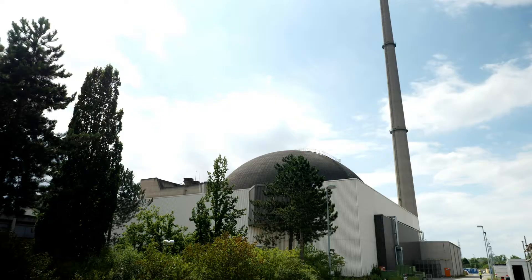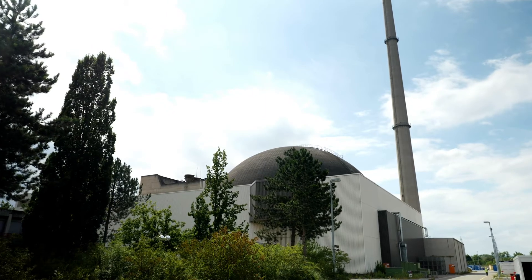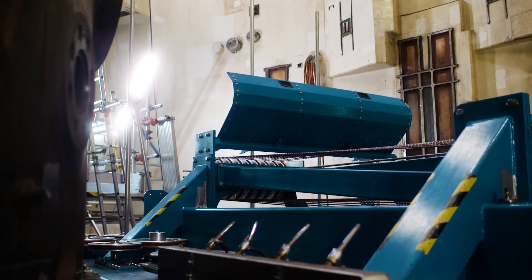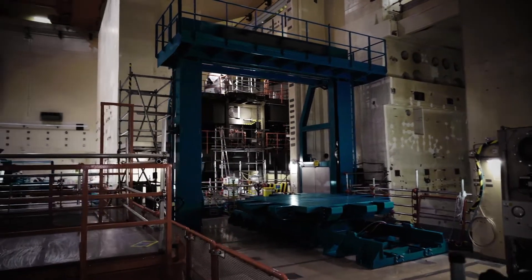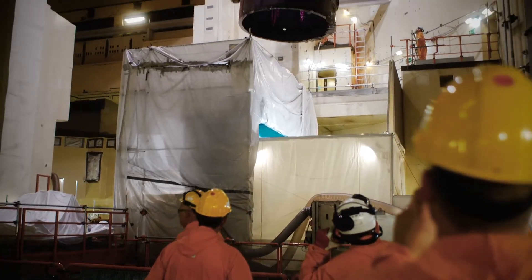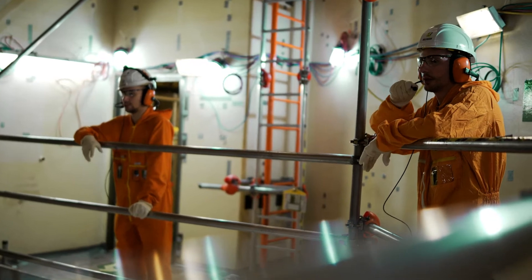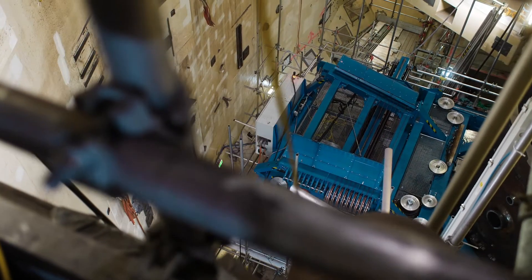One such solution was used in the RWE nuclear power plant at Mülheim-Kärlich. Using two gantry wire saws specially adapted for nuclear technology, the 20-meter tall steam generators, weighing over 450 tons each, were dismantled in the control area directly on site — a logistical and technical masterpiece.